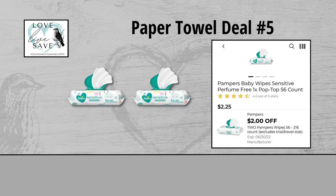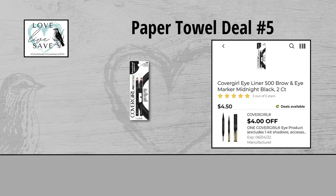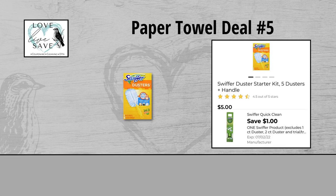For our fifth paper towels deal, you can grab two packs of Pampers Baby Wipes — they are $4.50 for both packs — and clip the $2 off of two Pampers Baby Wipes digital coupon. Grab one Airwick Oil Warmer for $2.00 and clip the $1.95 off of one Airwick Oil Warmer digital coupon. Grab one CoverGirl Eye Pencil Set for $4.50 and clip the $4.00 off of one CoverGirl Eye Product digital coupon. Grab five packs of the Viva Paper Towels single count rolls — they are $10 for all five rolls — and unfortunately we don't have a coupon. And finally, grab one Swiffer Duster Starter Kit for $5 and clip the $1.00 off of one Swiffer Product digital coupon.